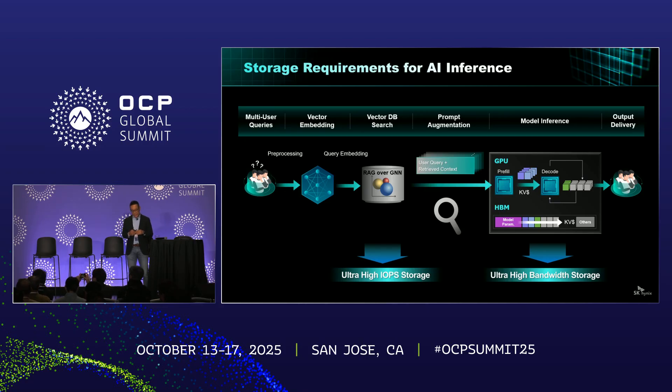Specifically focusing on AI inference — let's walk through how AI inference actually works, from multi-user queries to output delivery. We see two key performance bottlenecks: vector DB access and KV cache handling during the inference decode phase. SK Hynix is addressing both with our AIM family. AIM means AI NAND. AIM Performance delivers ultra-high IOPS to speed up vector DB search, and AIM Bandwidth — we call it AIMB — brings ultra-high throughput to handle the growing amount of KV cache data. Working together, they make the entire inference pipeline more efficient and enable more scalable AI services.